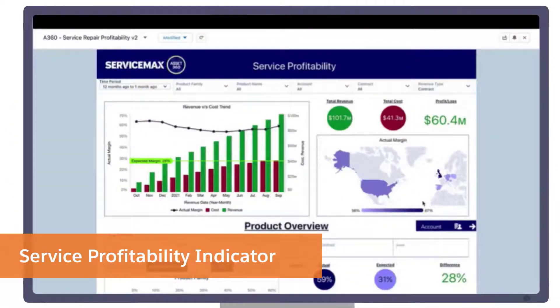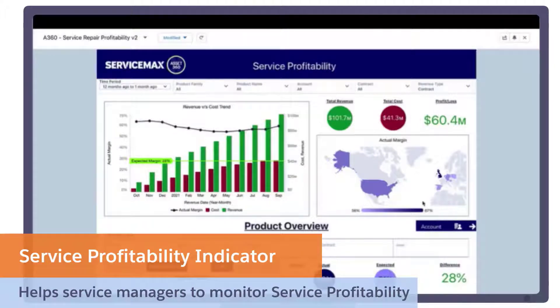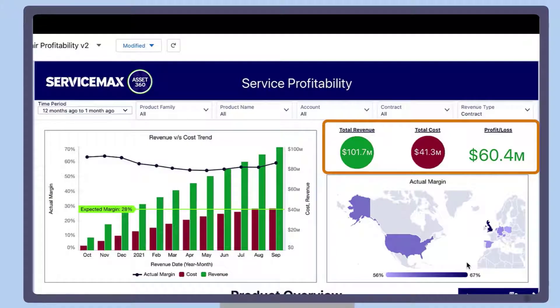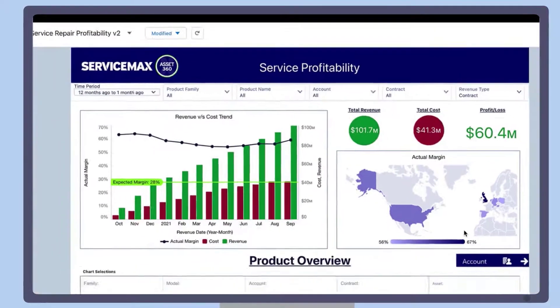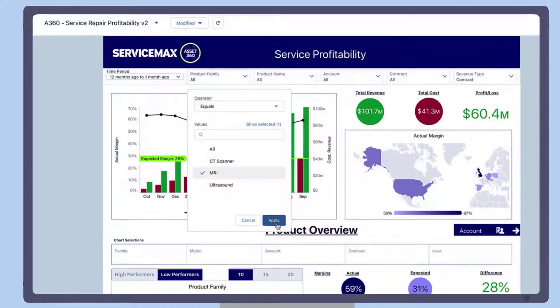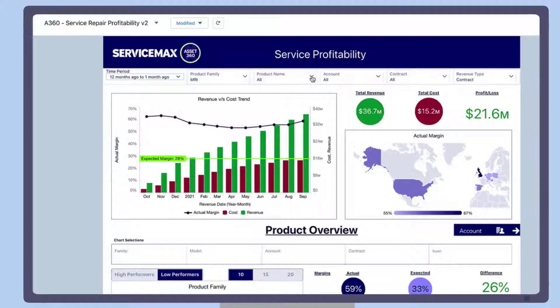The Service Profitability Indicator dashboard helps service managers to monitor service profitability by product, contract, location, and asset. This section displays a monthly view of cost compared to revenue and the actual margin trends. Service managers can understand where they stand in real time — whether their actual margins are increasing or decreasing, and whether it's below or above the expected margin. In addition, the total revenue, cost, and profit are also displayed. This view can also be filtered — for example, it can display the revenue cost trend for MRI machines and focus on a certain model.